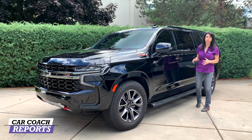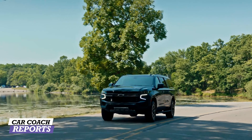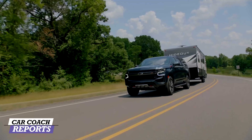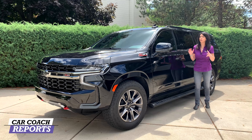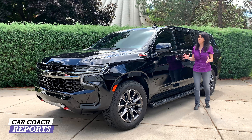In our Car Coach Reports ratings, we have different categories including performance, handling, quality, build, and seating. In the end we'll give you a Car Coach Reports rating so you know what you're getting before your test drive. Remember, it's always important to test drive one of these vehicles and make sure it fits in your garage because it is pretty large and it is in charge.